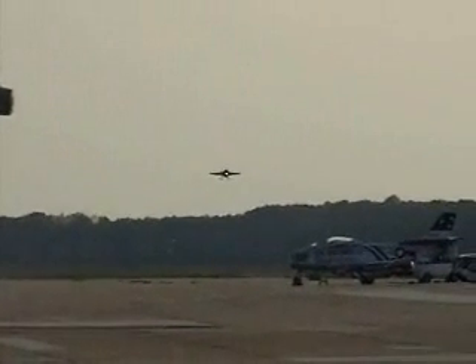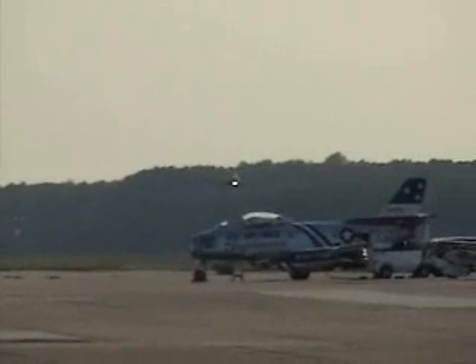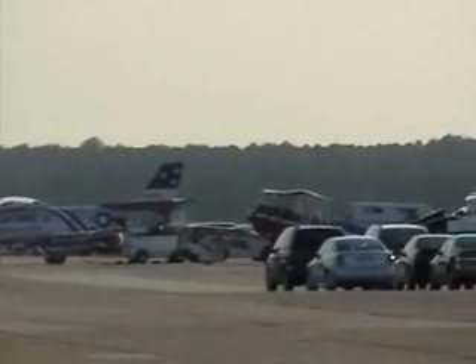No emergency has been declared. If there had been an emergency, they would have rolled the equipment — the fire truck, if you will. We got them down.